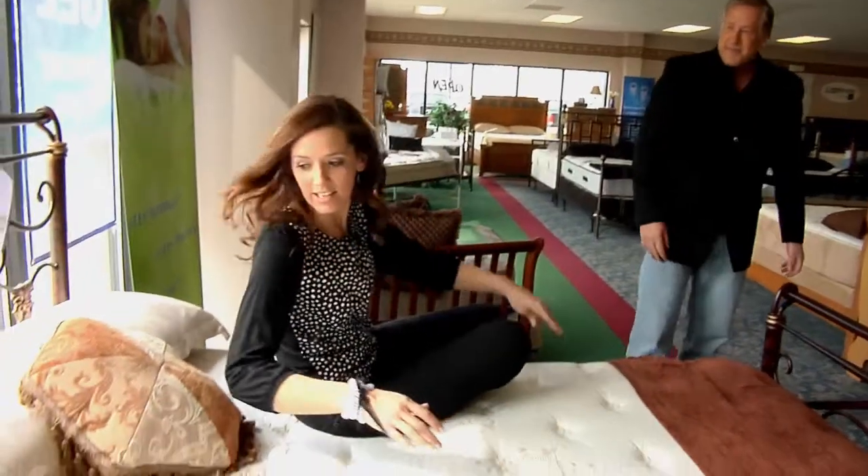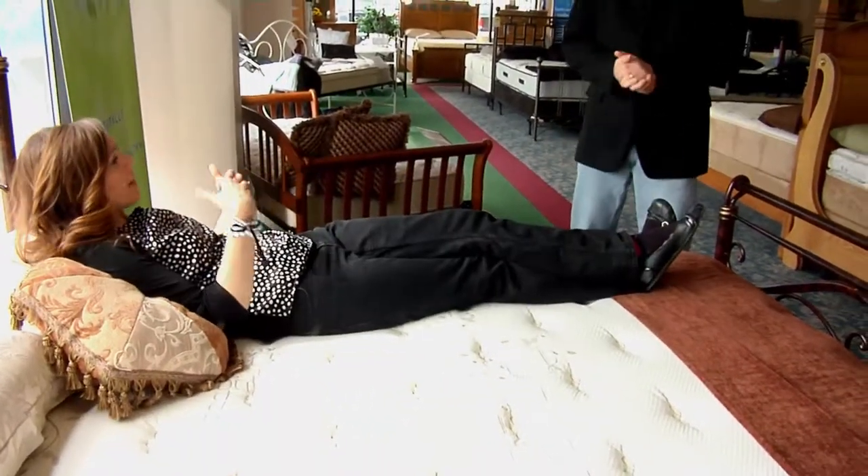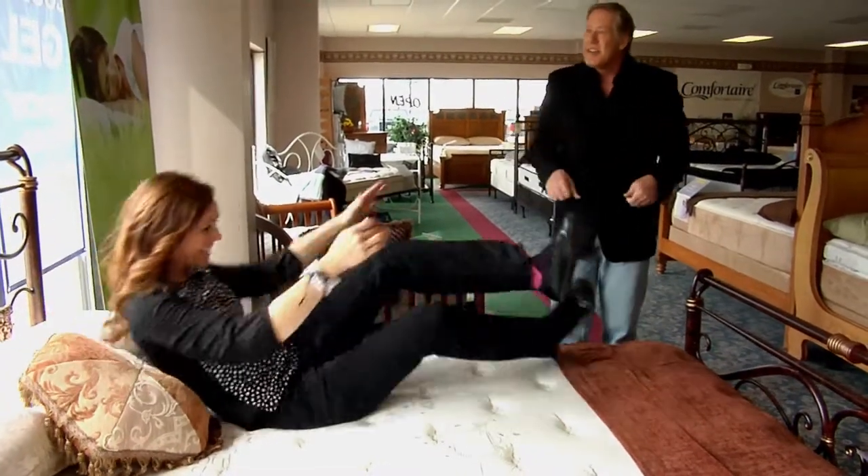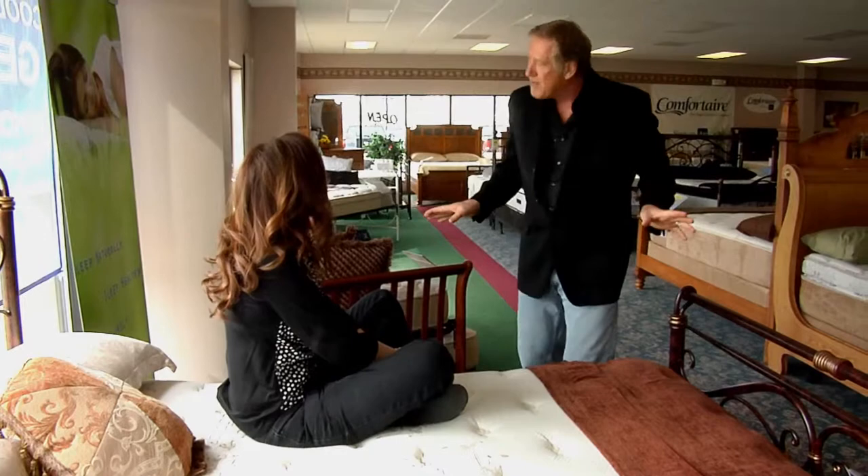I'm going to test this one out because it looks right up my alley. Do you encourage people to come in and lay on them? Oh, please, yeah. The worst thing to do is shop for a mattress in dress clothes — always wear something comfortable.